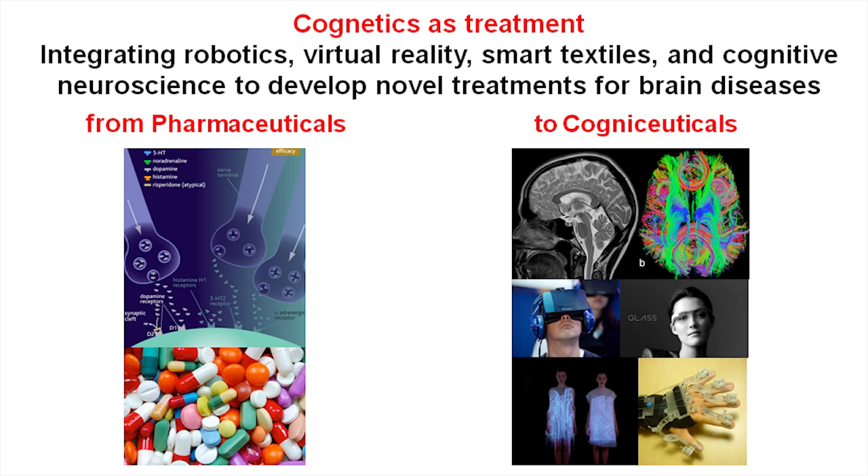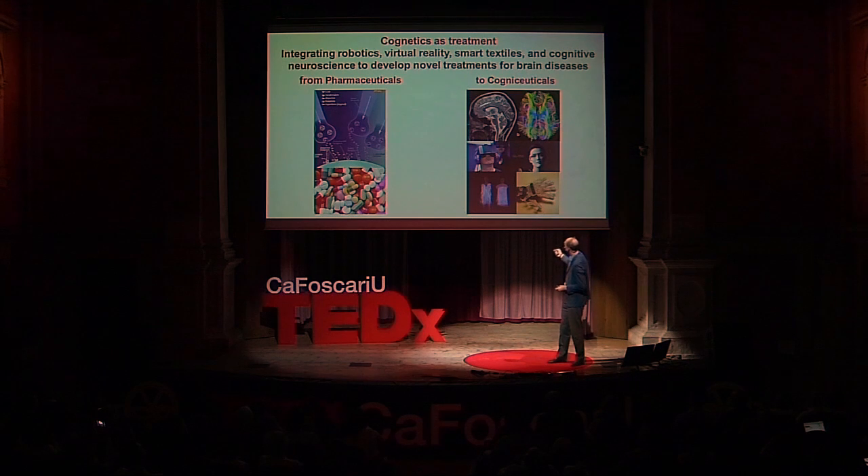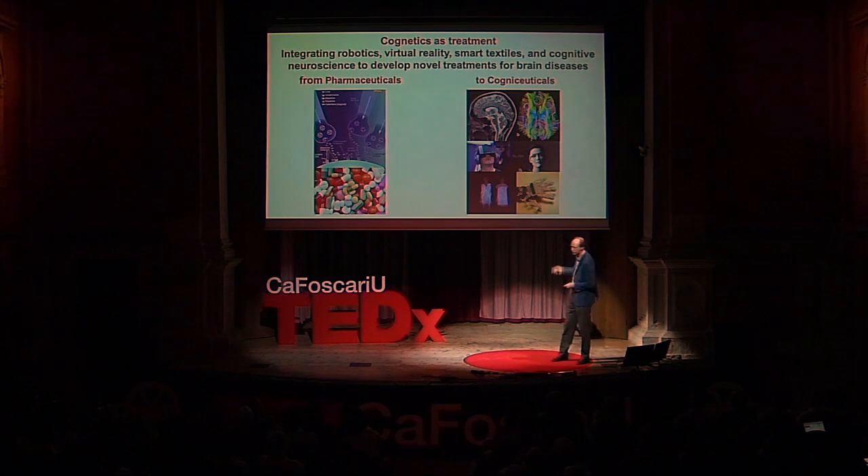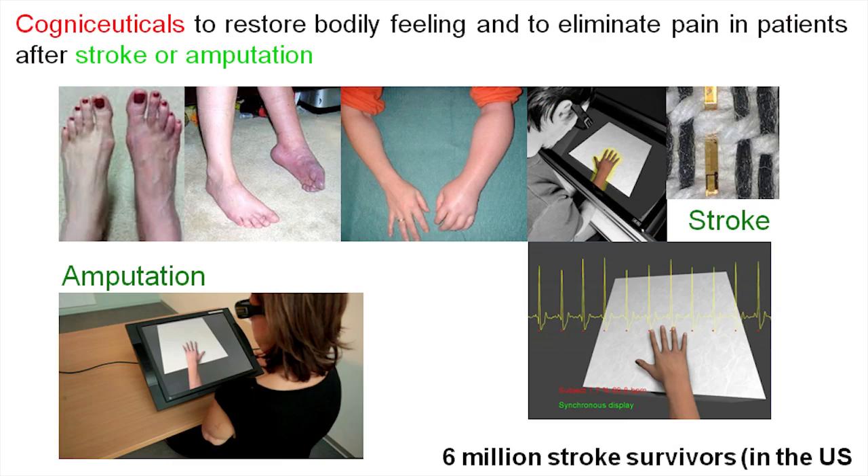Like a drug molecule is dedicated and targets a certain receptor in the brain, our cognizuticals — cognitive therapies of the type being presented — will have to be matched and engineered to fit the disease and the patient. Here are three examples of how we have started to do this in the laboratory.